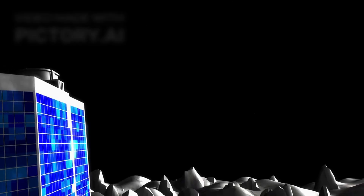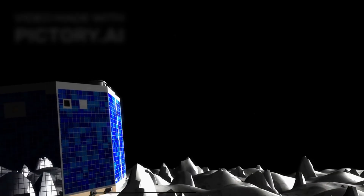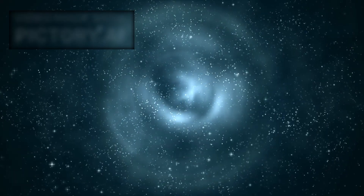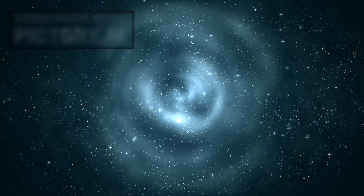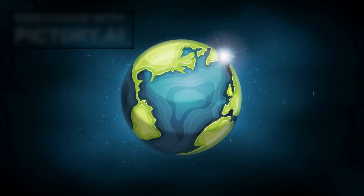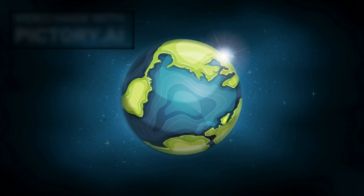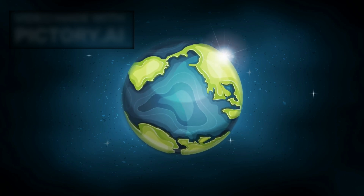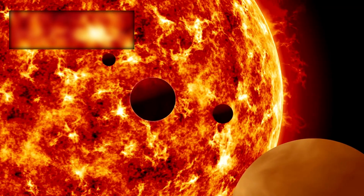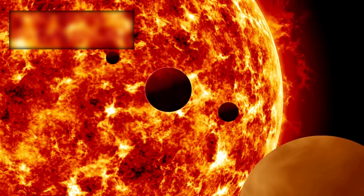These findings open the door to comparing Atlas with comets studied in our own solar system. If the chemistry is similar, it would mean planetary systems across the galaxy form in much the same way. If it is radically different, then Earth may be an exception in a galaxy full of diversity. Either conclusion reshapes our understanding of how common or rare our kind of planetary system truly is.